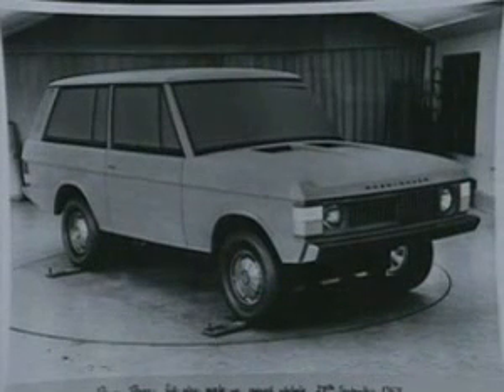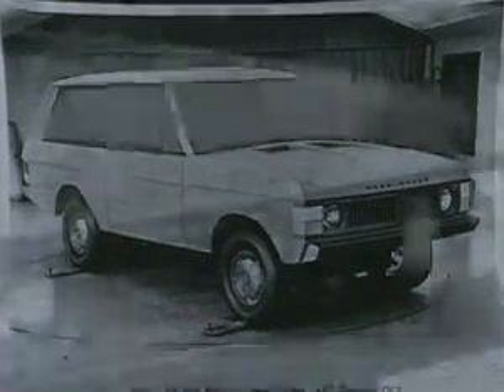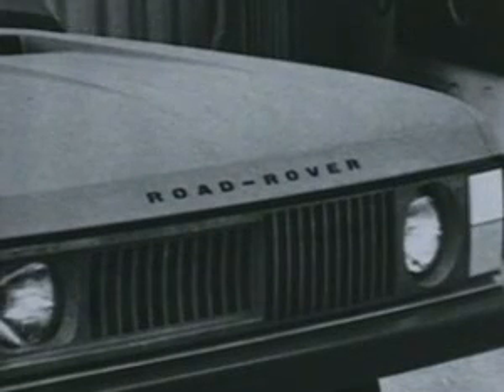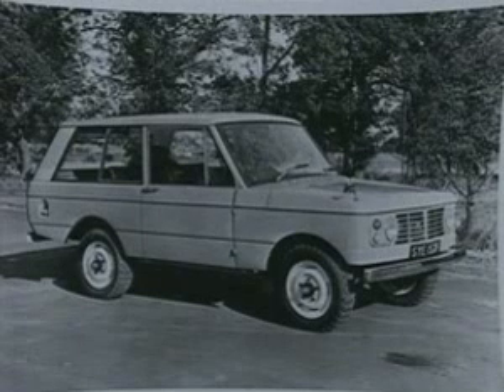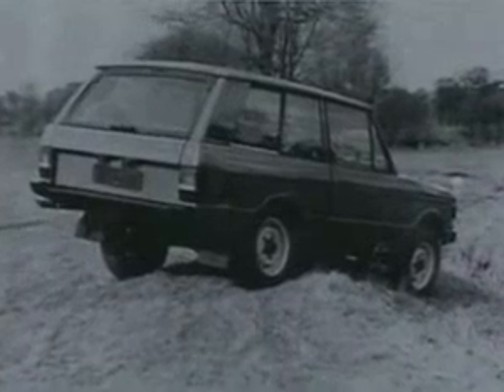The team was convinced and King led the development. They built several prototypes with decoy names such as Vila and Road Rover, and finally settled on the one that became the world-renowned Range Rover.